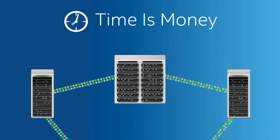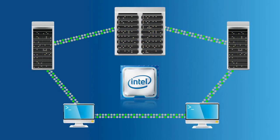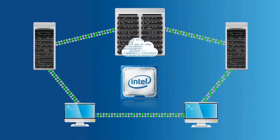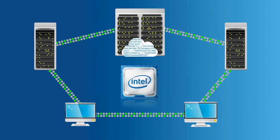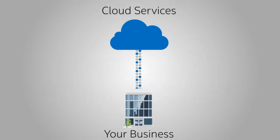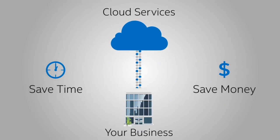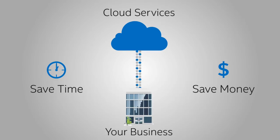Why does Intel Cloud Technology matter? First, time is money. The latest generation of Intel processors use powerful new computing rules to run cloud services quickly and efficiently. That means businesses on the cloud can run more quickly and more efficiently, saving time and money as projects are completed faster than ever before.